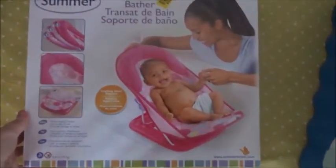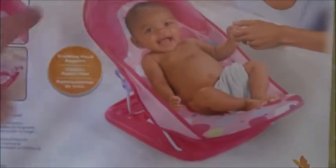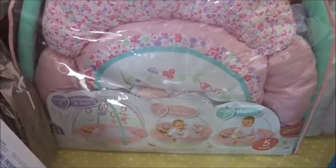This is the bath support - it's the Summer Infant one. It looks like this, it is pink but what can you do. I got this for 10 pounds online. And this is the play mat which I've shown you before.